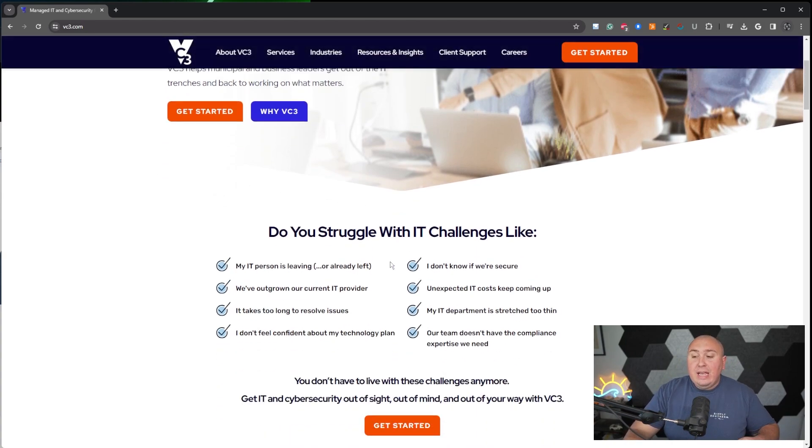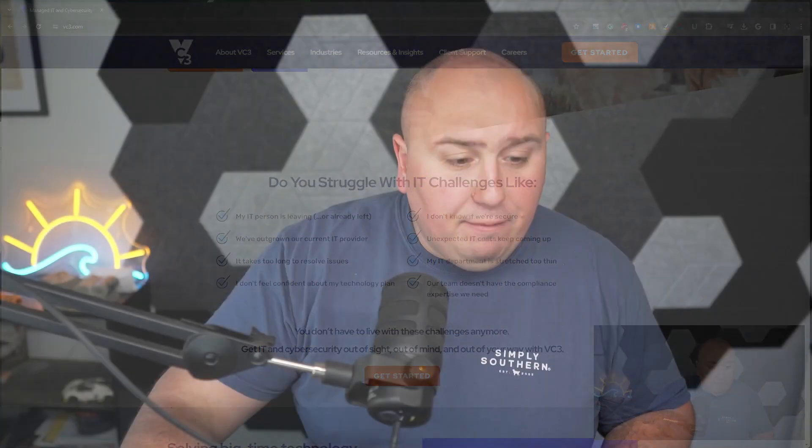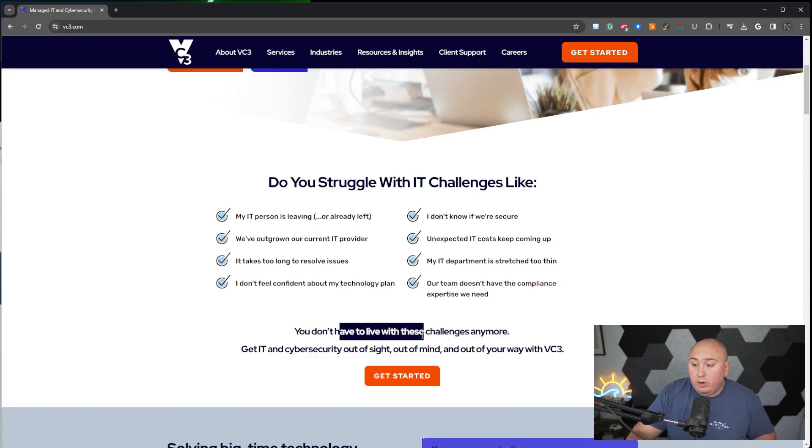My second favorite thing is they clearly say: 'Do you struggle with IT challenges?' — like 'my IT person's leaving' or 'we've outgrown our current provider.' If you've gone through a buyer persona exercise, they literally took those pain points — bullet point after bullet point — and made it so simple. Hey, who's a good fit? If one of these eight boxes is you, you should probably get started. You don't have to live with these challenges anymore. They repeat their message: 'Get IT and cybersecurity out of sight, out of mind, and out of your way.'